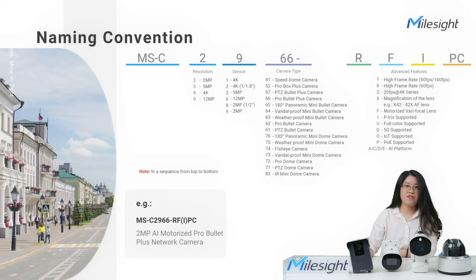With so many cameras, how do we distinguish them? MailSci has a naming convention to make it easier to understand the models. The first two numbers stand for resolution and sensor — for example, 2 refers to 2-megapixel resolution, and 8 for 4K resolution; A for big size sensor, and 9 for 2.8-inch sensor. The last two digits refer to different camera types — 7 for bullet, 5 for box shape. Different letters stand for different advanced features: R for 60 frames per second, I for P-Iris function support, and A, C, D, E represent different AI platforms, each with different features. ADE is NDAA-compliant.